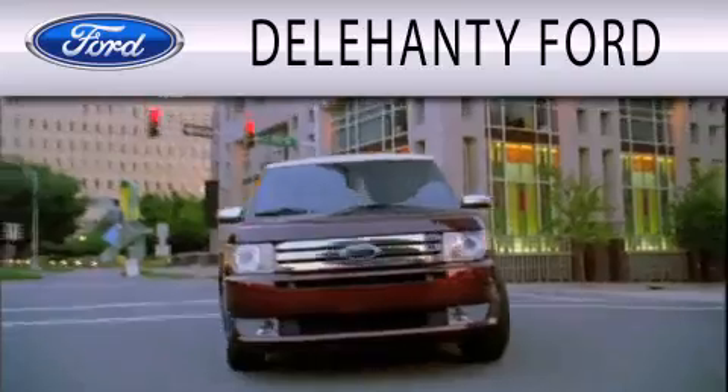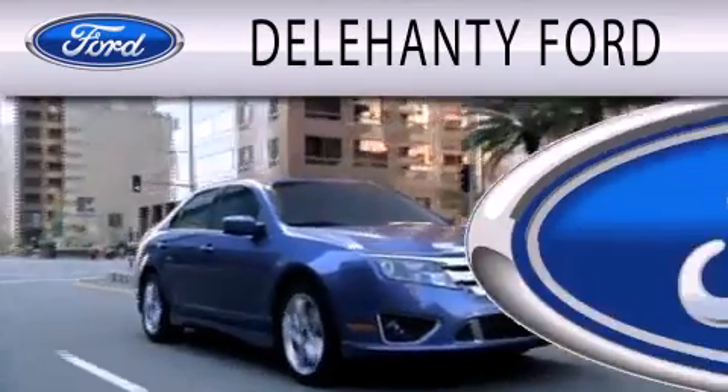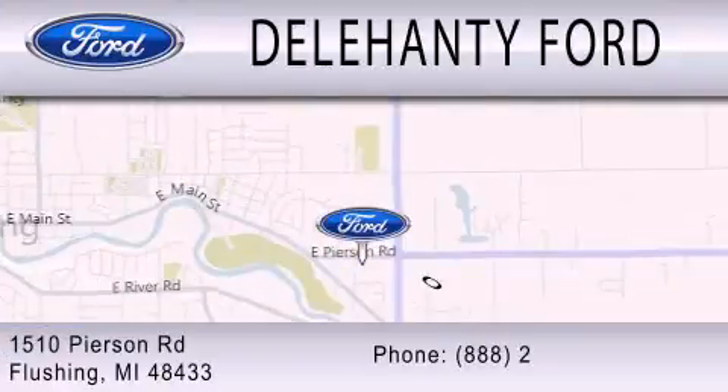Dillahanty Ford is dedicated to doing everything possible to ensure that the experience you have selecting your next vehicle is as pleasant as possible. We are located at 1510 Pearson Road in Flushing. See you soon.